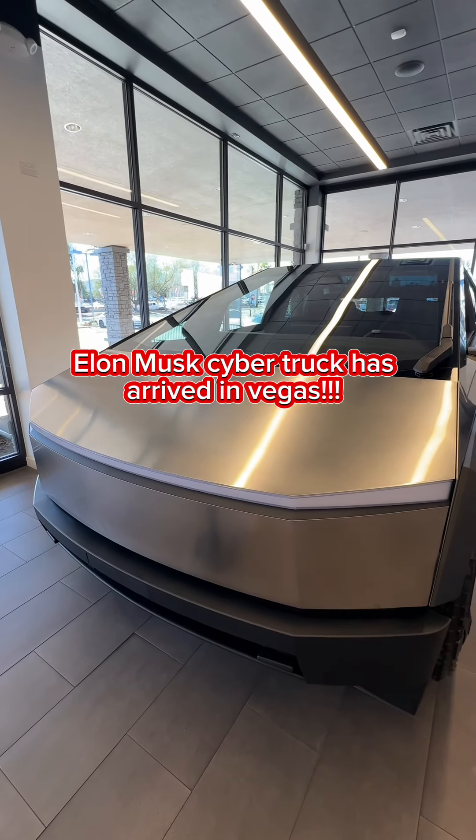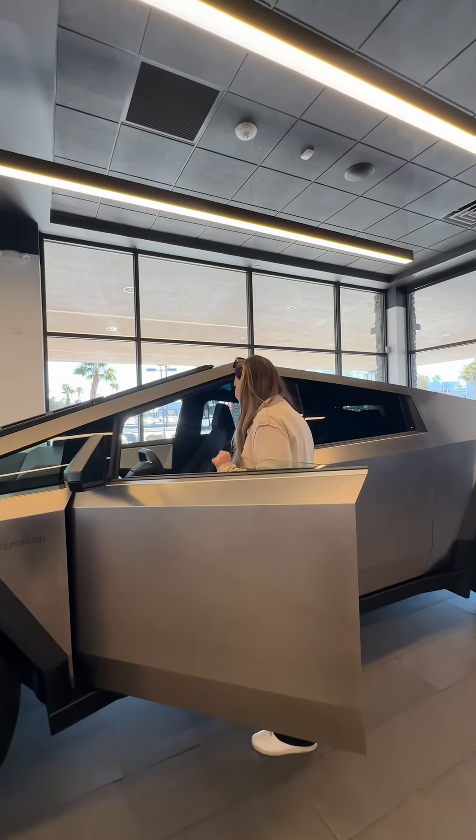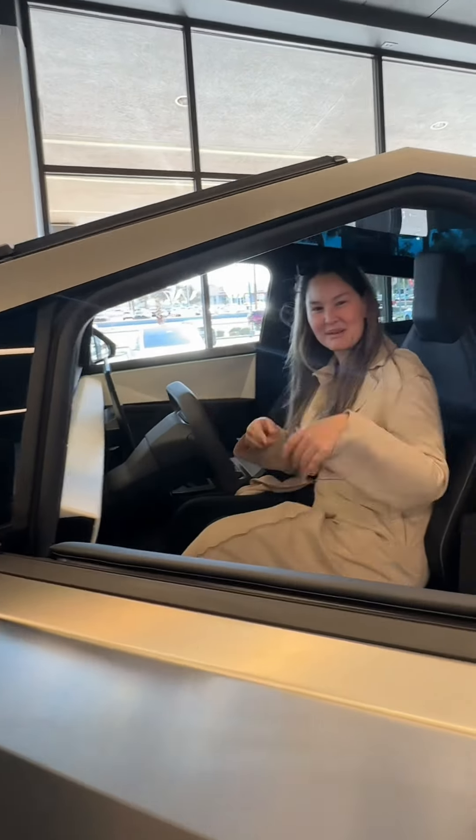The Cybertruck by Elon Musk has finally arrived in Las Vegas, and it's actually bigger than I thought. This fancy luxury car, according to Google, starts at $79,000, and it looks like a back-to-the-future car.